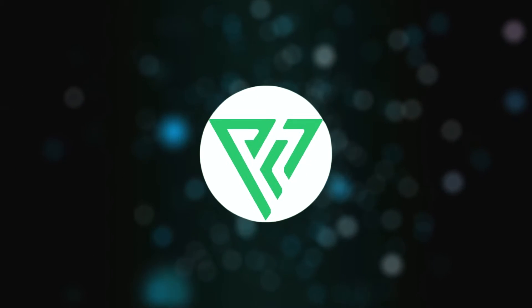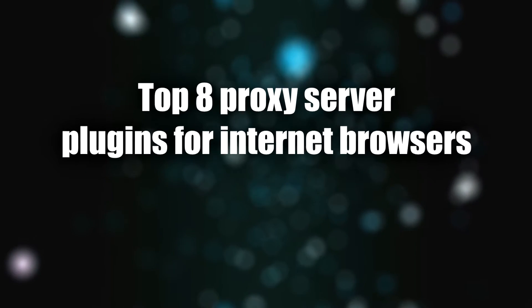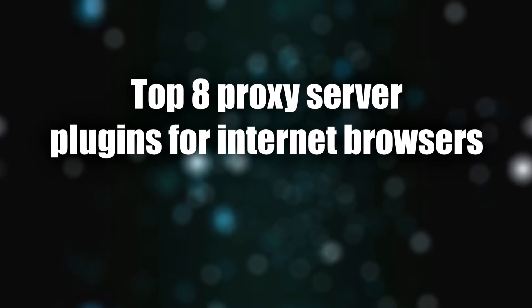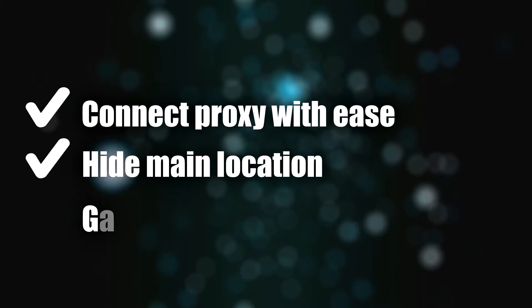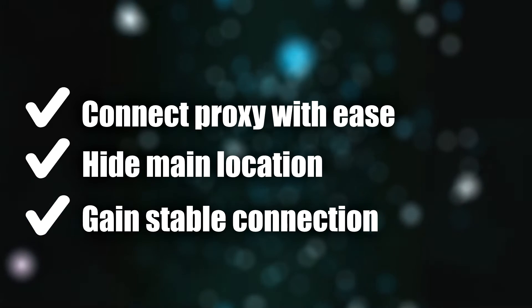Hey everyone, you are on the ProxySeller channel. My name is Max. In today's video, I'll be introducing you to a selection of proxy server plugins for browsers that can help increase your online security and browsing experience. These extensions allow users to easily connect to a proxy server, hide their real location, and enjoy a stable high-speed connection.